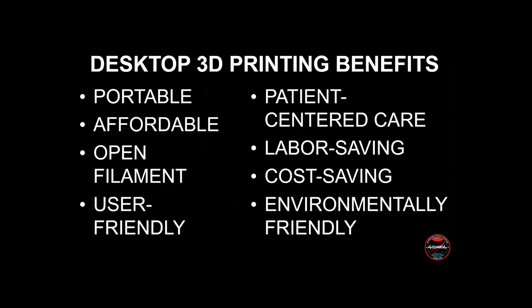One of the reasons we've chosen to focus on desktop 3D printers is that they're very portable — you can carry them and take them to places. They're very affordable, and most desktop 3D printers use what we call an open filament system, which helps keep material costs low. Because they're designed for consumers, they're a lot more user-friendly than the commercial 3D printers sold to healthcare facilities.